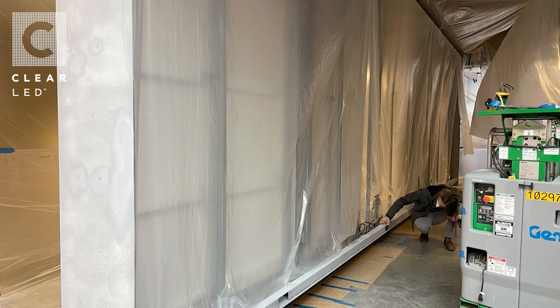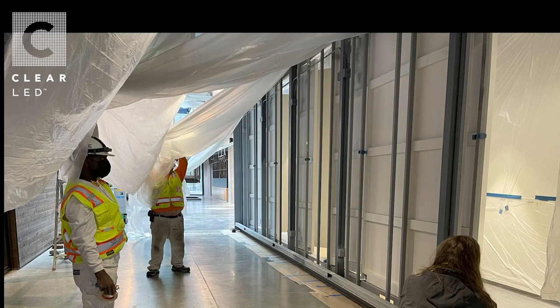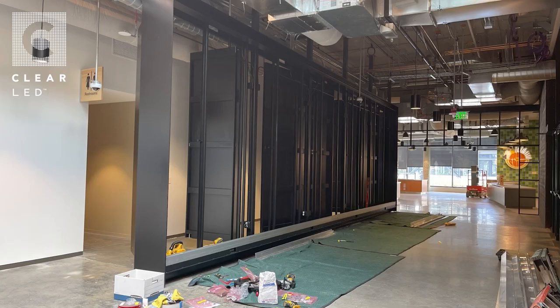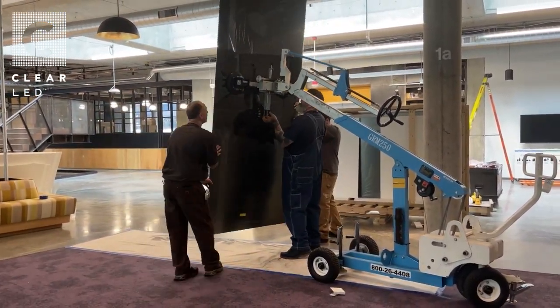Once the materials and technology were decided upon, we worked with architects at Gensler and builders at B&B to make a steel structure that would house all the custom materials. Careful installation of the custom mirrors and LED panels took over a week.